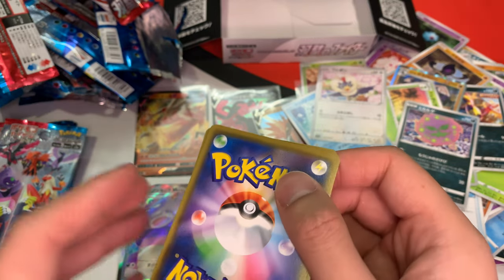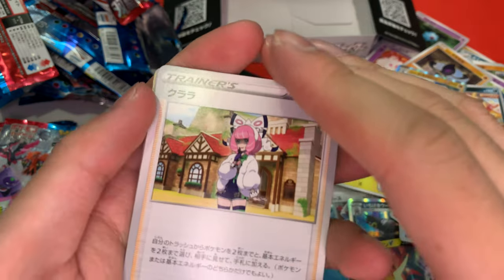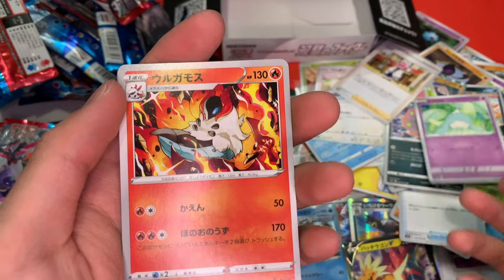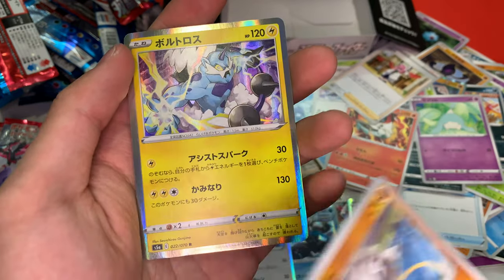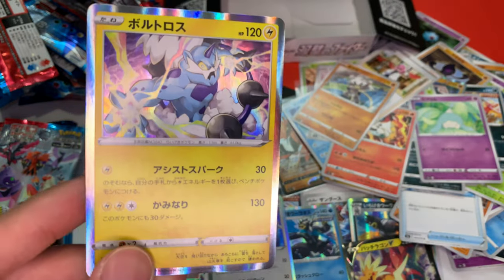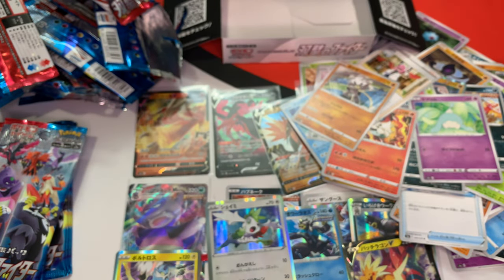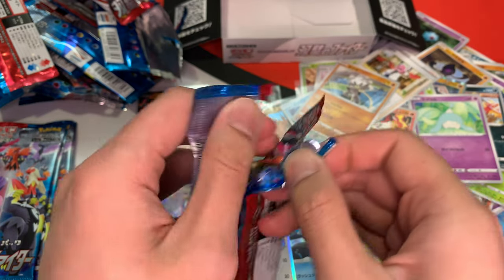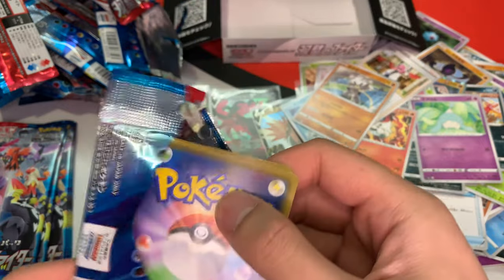Here we go — I see something. Got Mary, got Hatterene, got Volcana, Kubfu. We got the Midas Touch — alright, that's dope. A lot of hits guys. I don't know why it varies so much box to box.